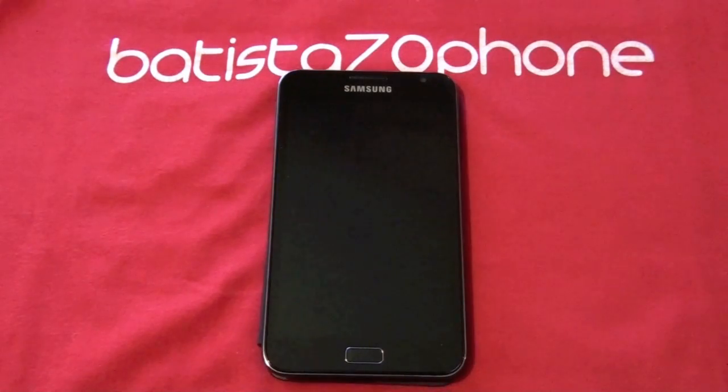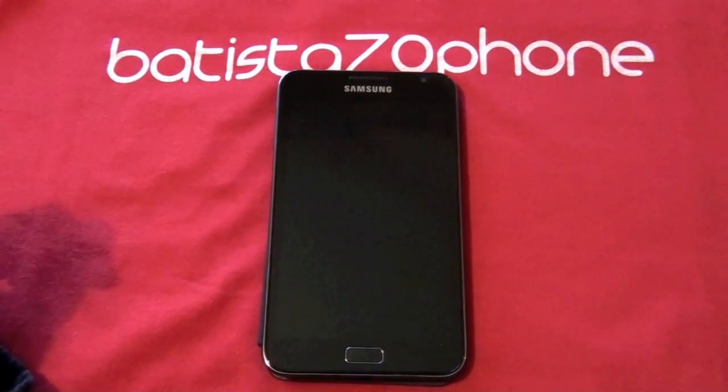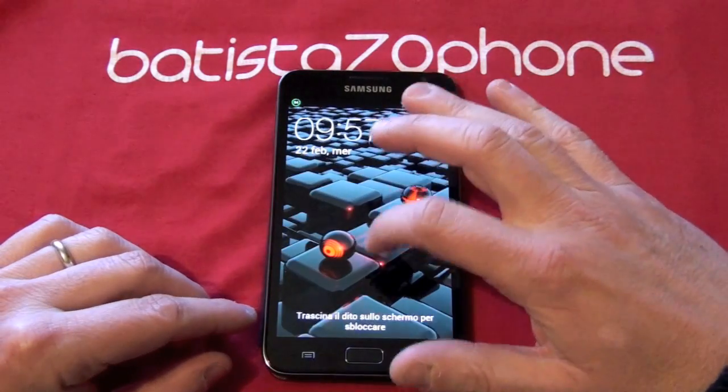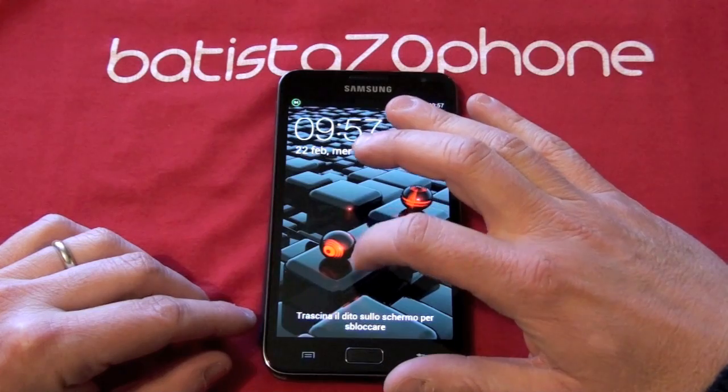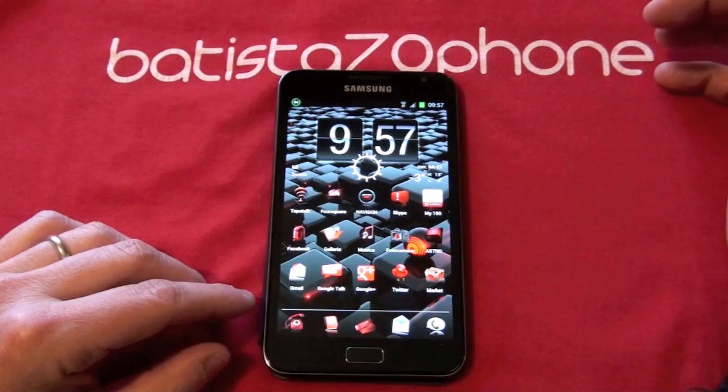Hi my friends, I'm Loris, admin of BatistaSettantaPhone.com, and I want to show you the new Rome ICS Ice Cream Sandwich of Team Rocket, Rome version 1.3.